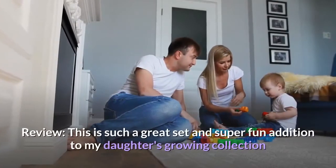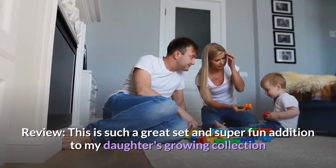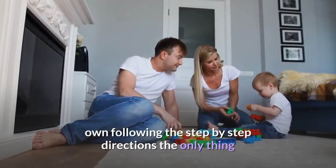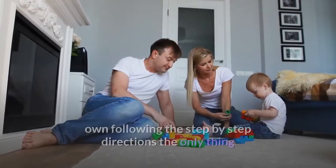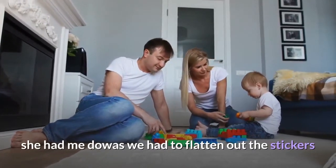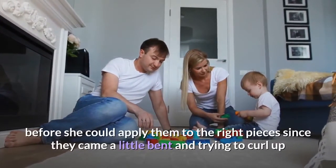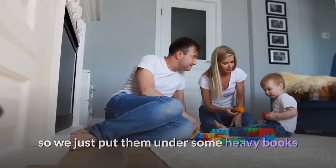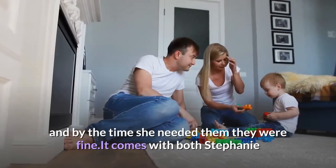Review: This is such a great set and a super fun addition to my daughter's growing collection of LEGO sets. It was easy for her to build on her own following the step-by-step directions. The only thing she had me do was flatten out the stickers before she could apply them, since they came a little bent and trying to curl up, so we just put them under some heavy books and by the time she needed them they were fine.